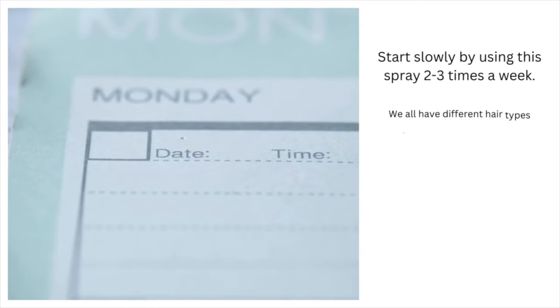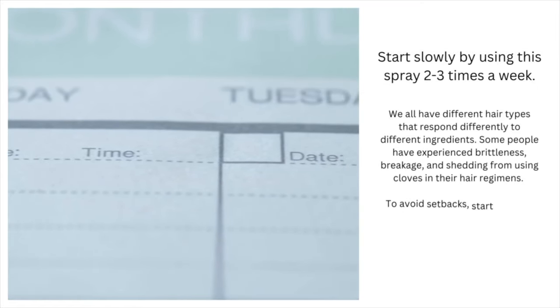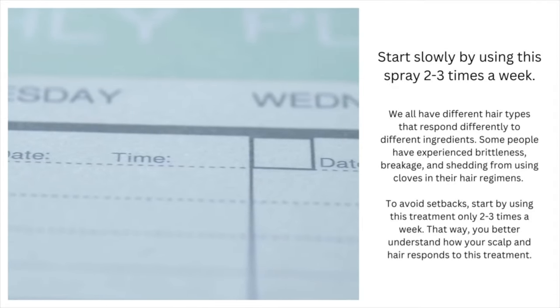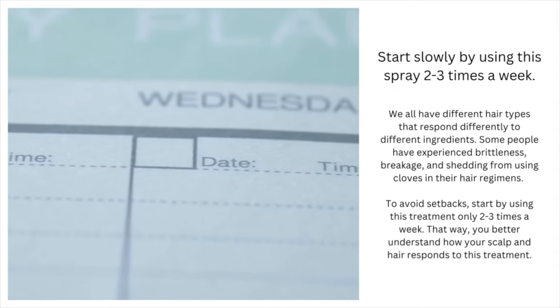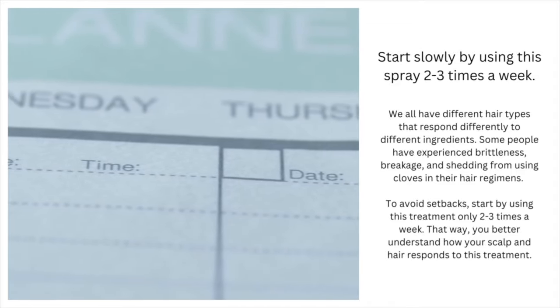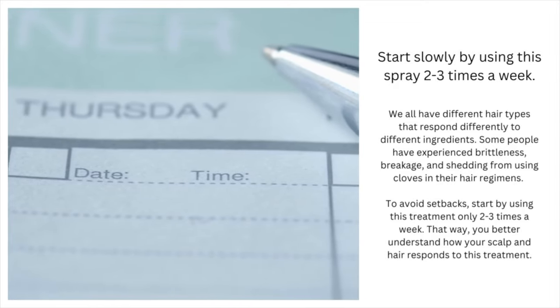Finally, start slowly by using this spray 2–3 times a week on your scalp. Remember, each head of hair is unique. Some people have experienced shedding, breakage, and brittleness from using cloves in their hair regimens, so you want to start slow so that you can monitor how your hair responds to this treatment. That's all I have for this video — I look forward to seeing you in the next one.